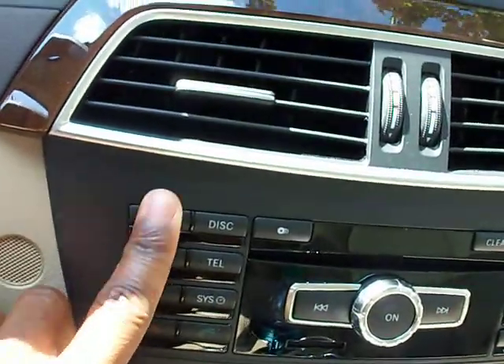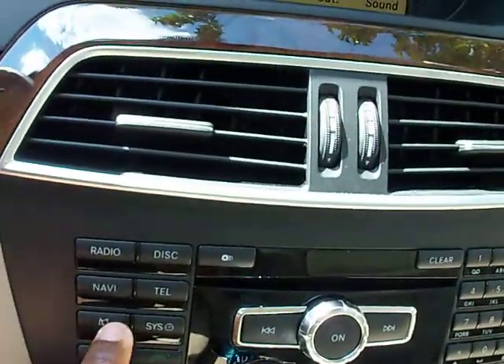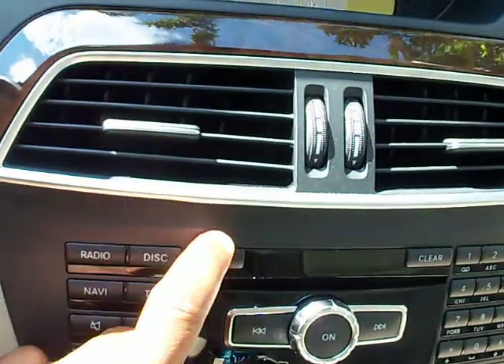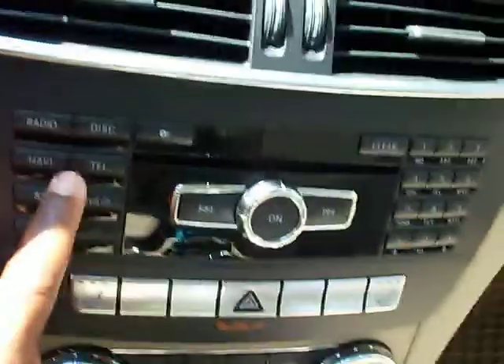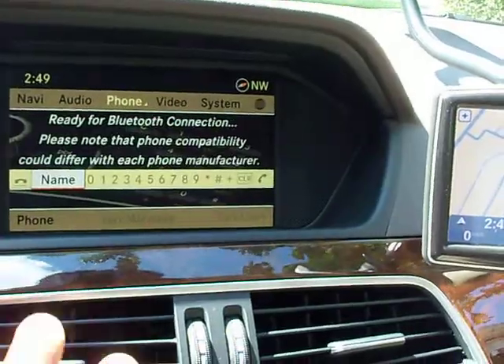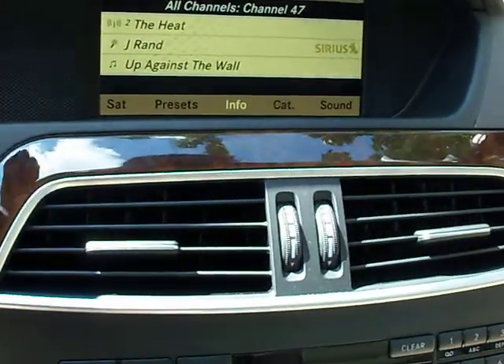Right now I'm not using the map for navigation guidance, but the map is up. I could also switch into radio mode or CD mode and different things. Mercedes did a good job of making these buttons easy to touch from the steering wheel, so you can switch between what you're doing. If I want to make a phone call on Bluetooth, I could do that, and with the voice command package I could dial whoever I'm calling.